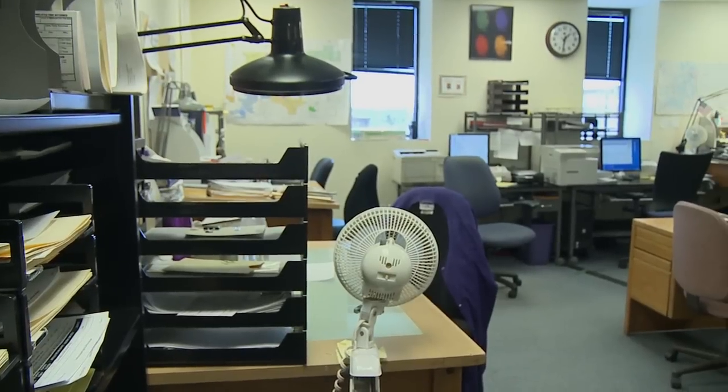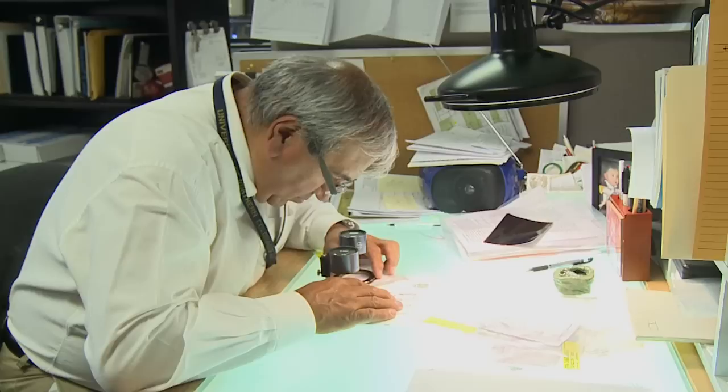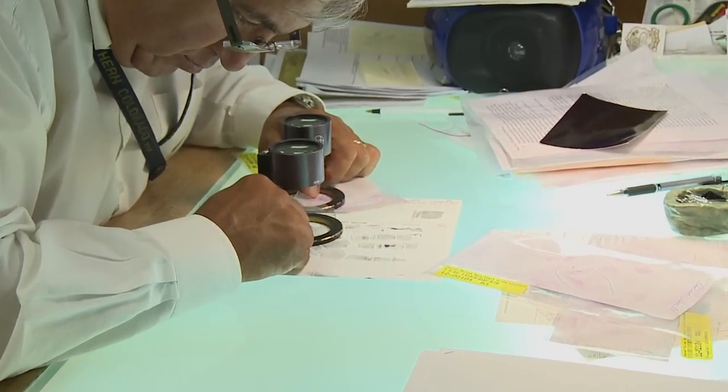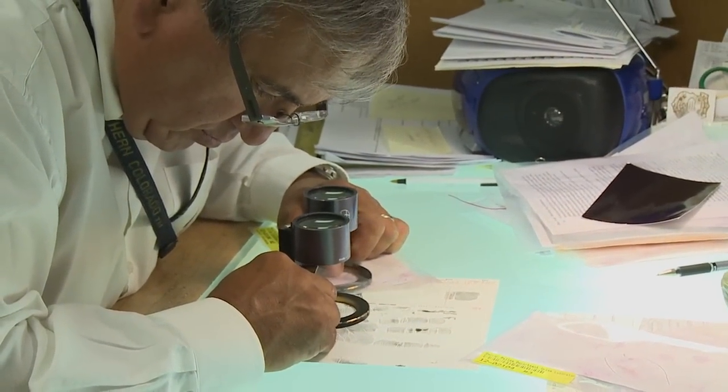For each of our detectives up here, their workspace is basically centered around one light table. In the new lab, the light table is part of a whole work center, and we've probably increased the workspace for each individual about five or six times.